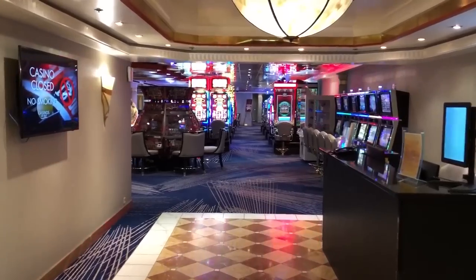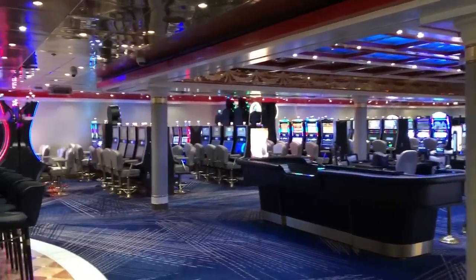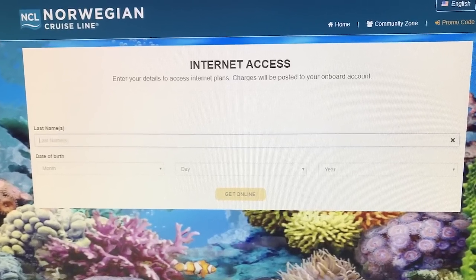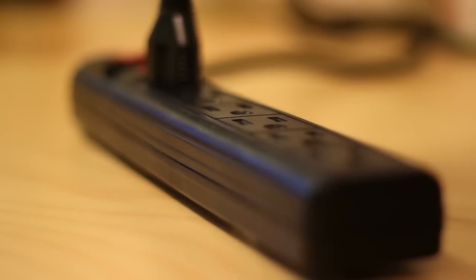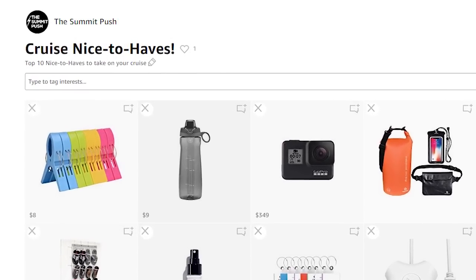The casino is not something my wife and I take up personally when cruising, but they do have one on the Norwegian Sun and it's a pretty popular place. If you want internet access while you're on the ship, that is available — just go by the main atrium where they have kiosks set up to sign up. However, the internet is a little pricey. Concerning electrical items, there are limited electrical outlets in your stateroom and special requirements on the type of power strip you're able to bring. One key cruise tip is to bring an approved power strip — we have a great one recommended on our cruise nice-to-haves list, linked in the description below.